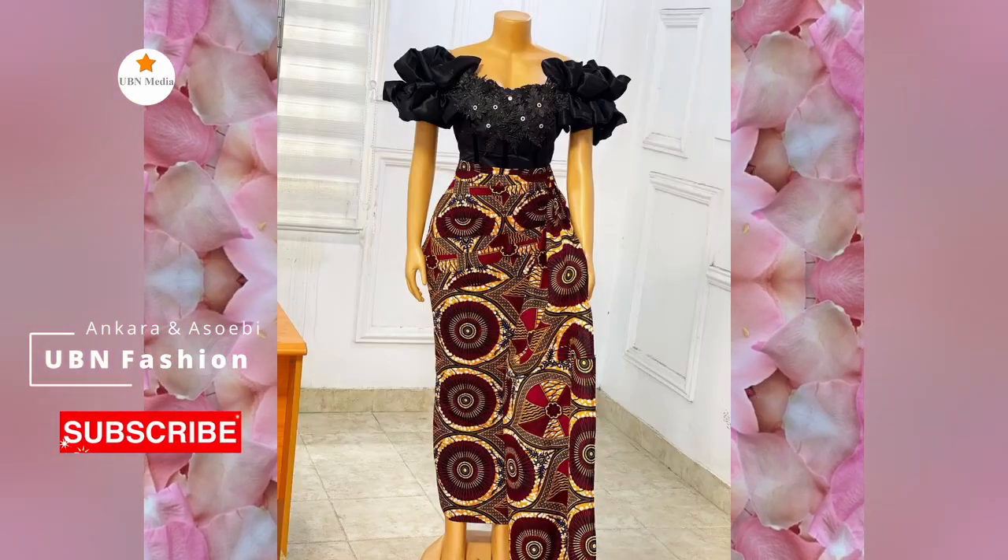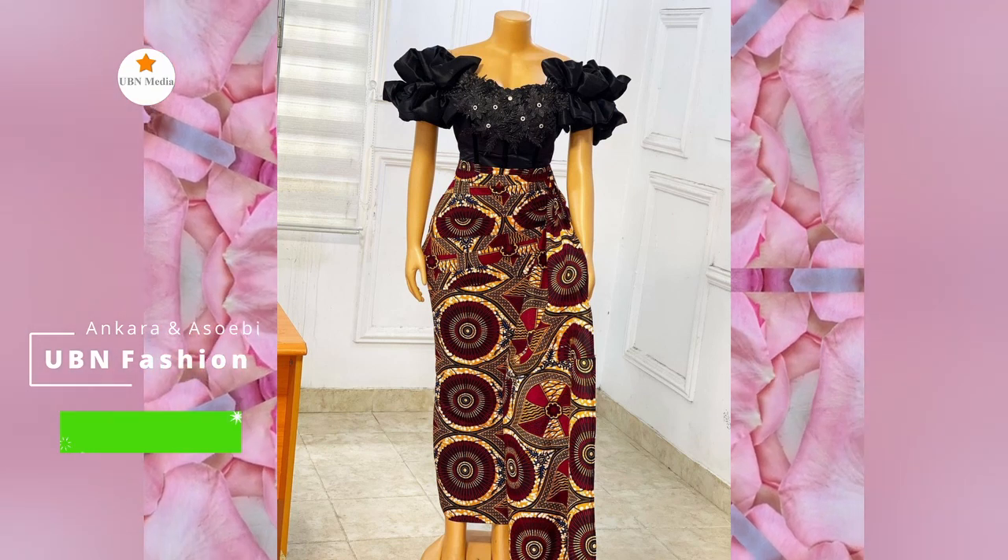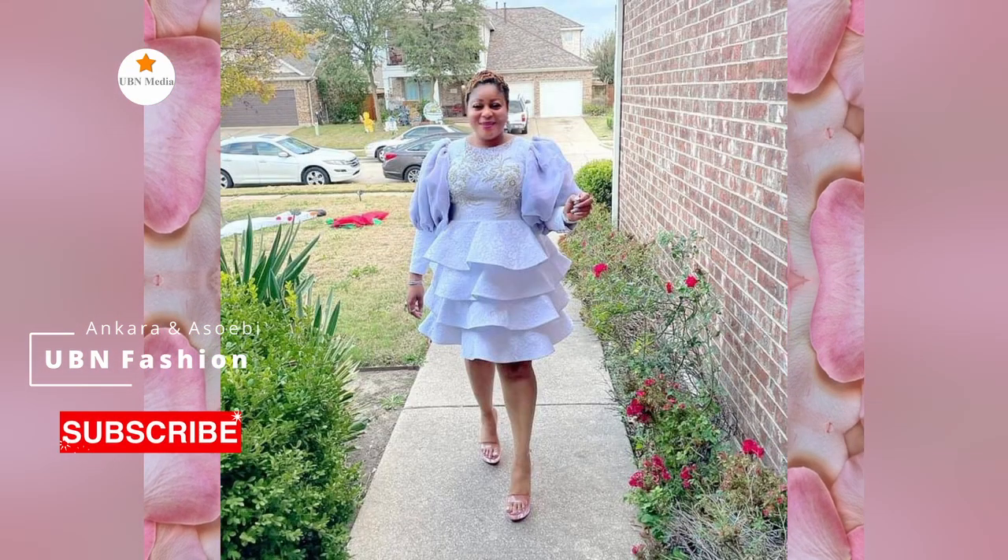Ankara designs provide a comfortable fit. It helps you to express your individuality. These short gown designs are sophisticated.